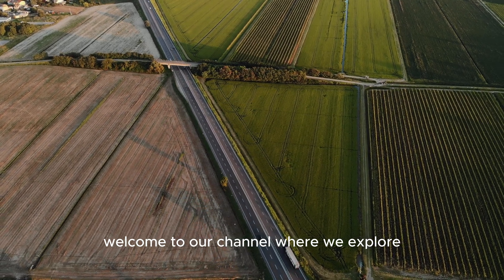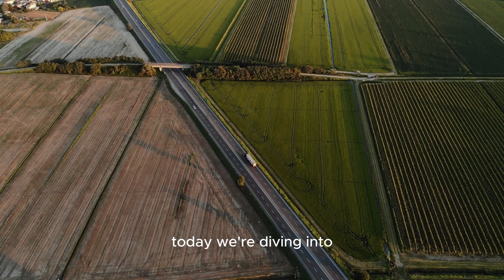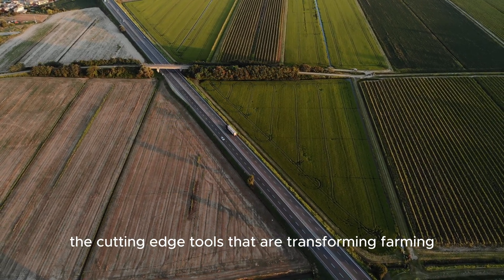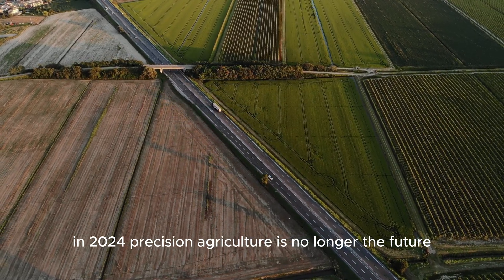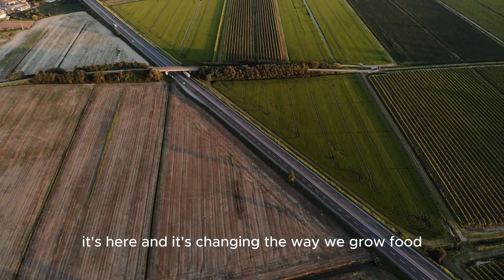Welcome to our channel, where we explore the latest innovations in modern agriculture. Today we're diving into the cutting-edge tools that are transforming farming in 2024. Precision agriculture is no longer the future — it's here and it's changing the way we grow food.